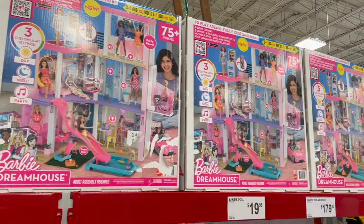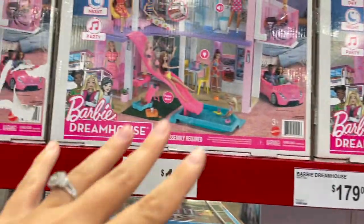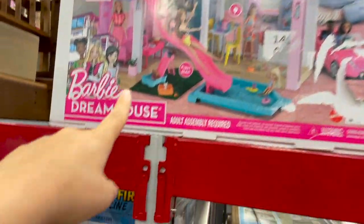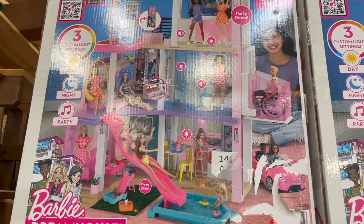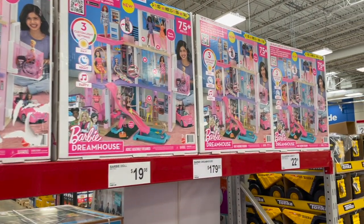Was this anybody else's dream growing up to get a Barbie dream house? Holy cow, you guys — they're $179. I didn't even know they still made these like this. You've got three stories here. It comes with a slide into a pool, a puppy slide, and I think it comes with a bunch of Barbies. That part I can't tell, but 75 pieces in there. That is like the coolest Barbie dream house ever.